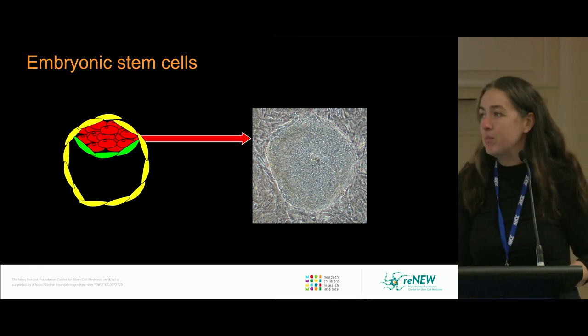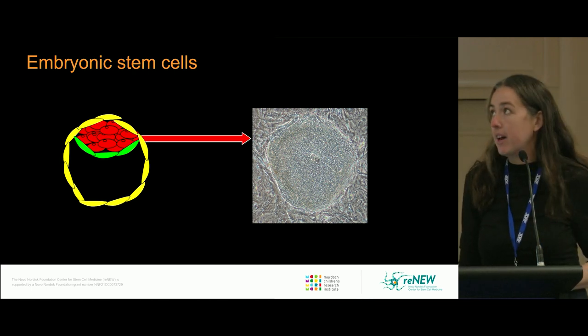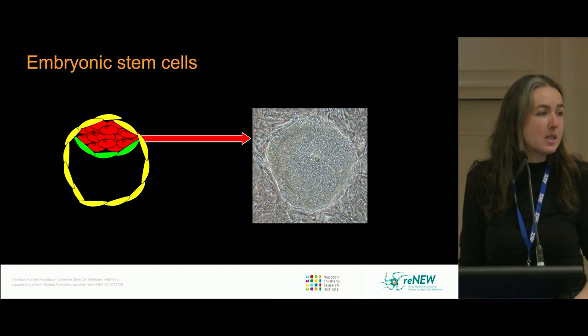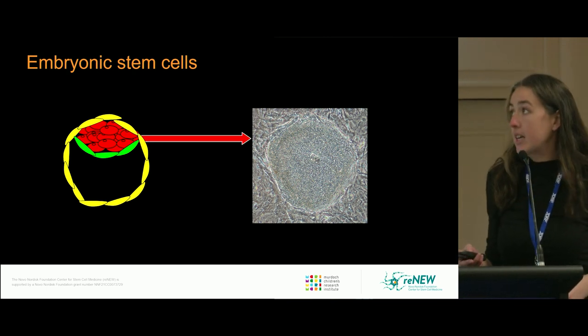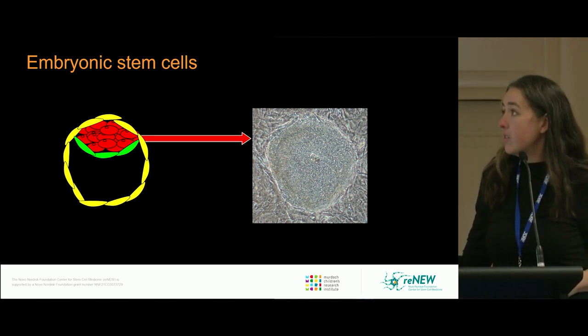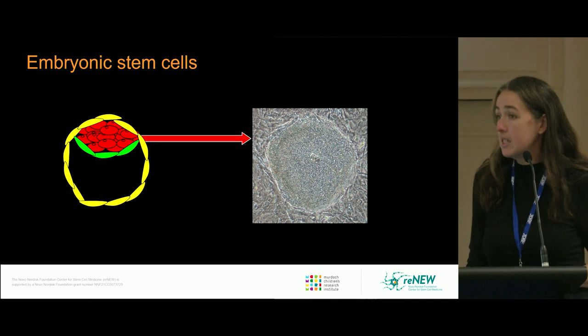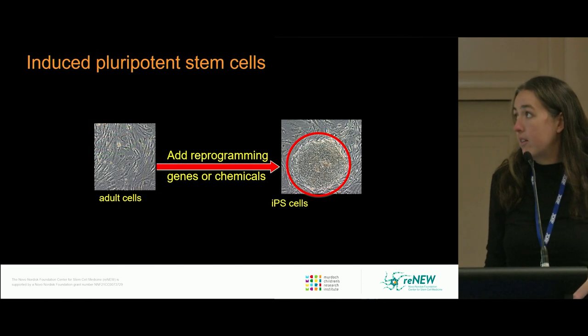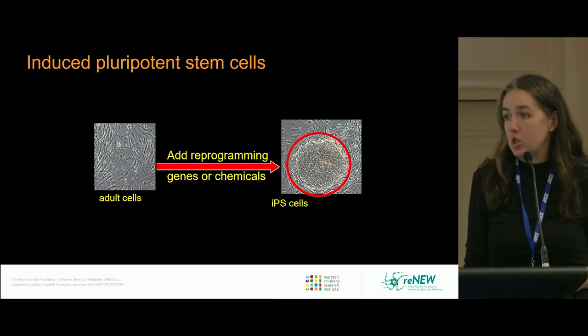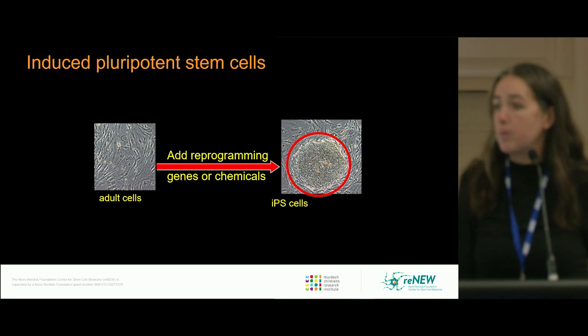A bit of information by way of introduction on stem cells: stem cells come in two different flavours. Either embryonic stem cells, derived from the inner cell mass of the pre-implantation blastocyst — originally derived in the late 1990s — or, more recently, induced pluripotent stem cells, for which Shinya Yamanaka won the Nobel Prize.